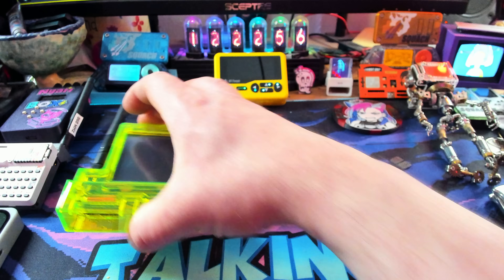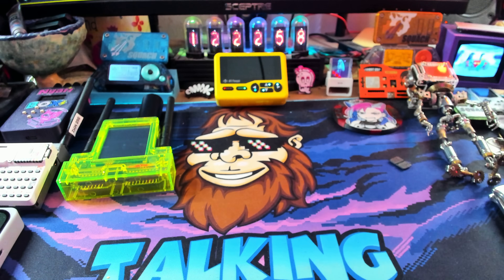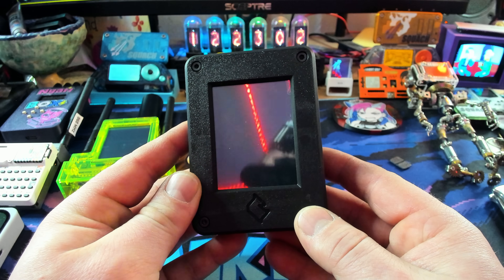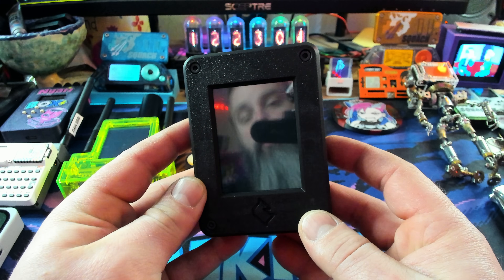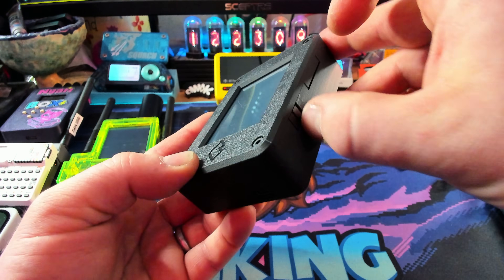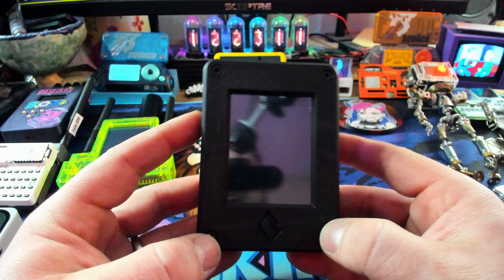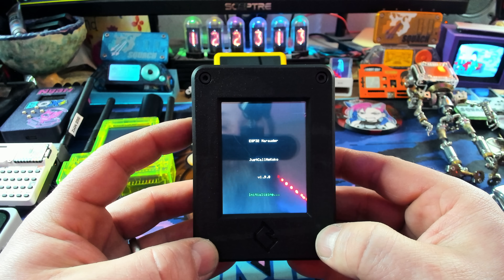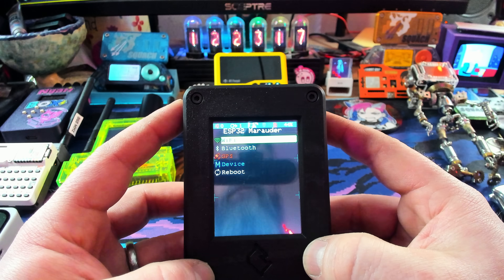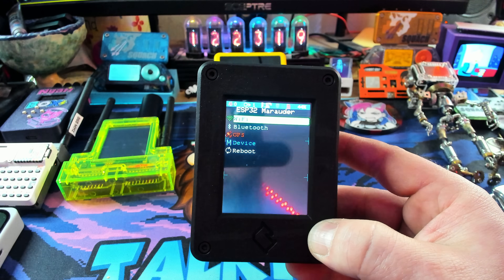Just go ahead and put this guy down right there because again it is absolutely gorgeous. Here we have a brand new device that literally nobody has seen. This is the ESP32 Marauder C5. Click this on — it's got its own little enclosure. It's just the ESP32 Marauder by Just Call Me Coco, which is super cool, but this one has some more features.